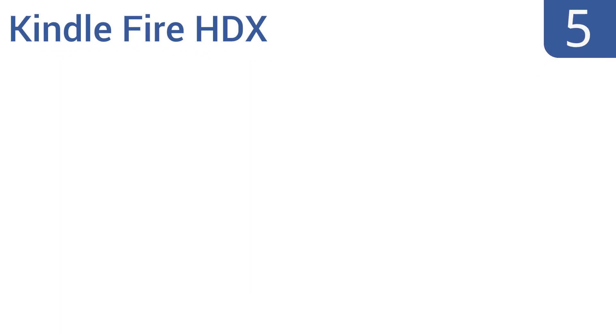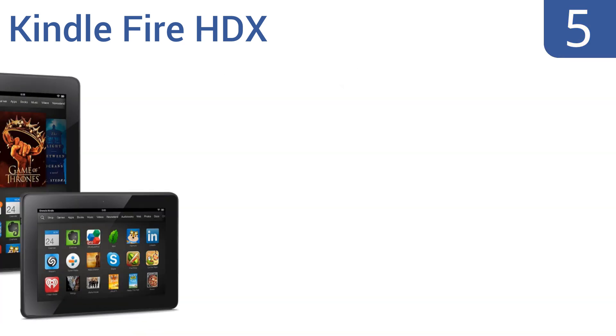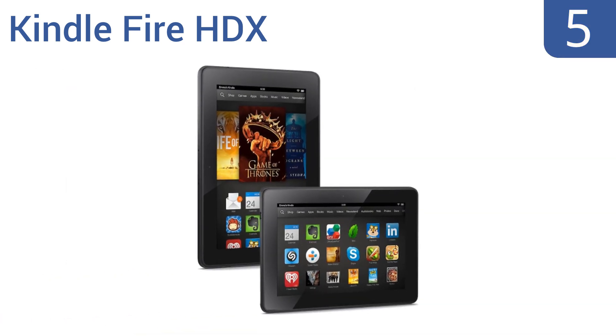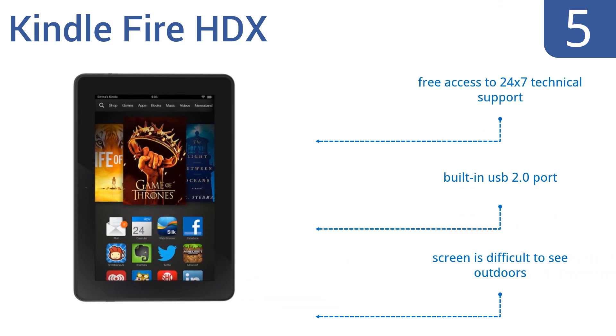At number 5, the Kindle Fire HDX boasts dual-band Wi-Fi technology that delivers fast streaming of HD video content and a more reliable internet connection, but it lacks support for expanding its internal memory. It comes with free access to 24/7 technical support and a built-in USB 2.0 port, however the screen is difficult to see outdoors.